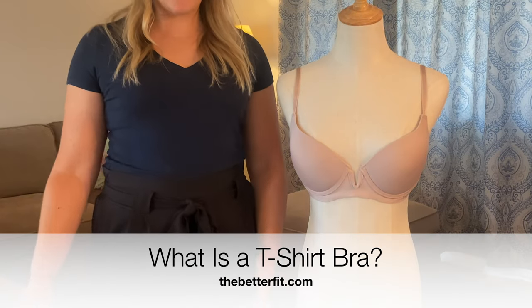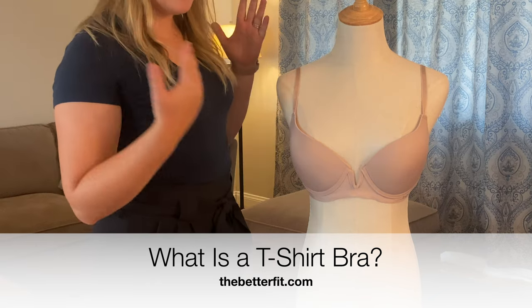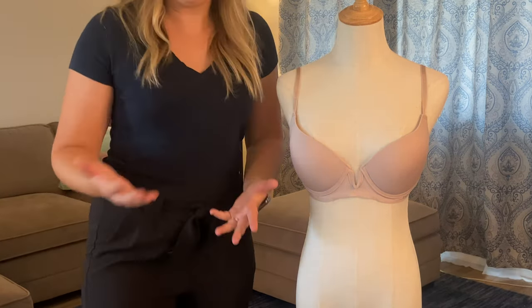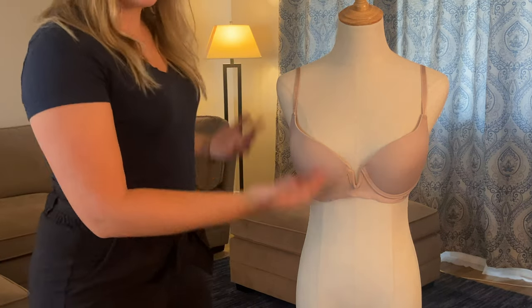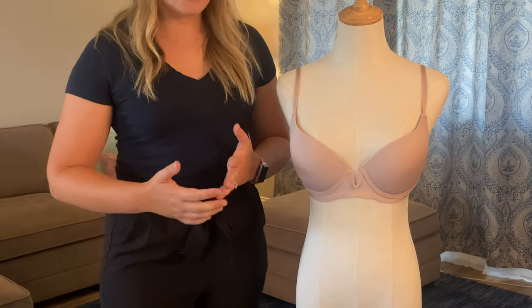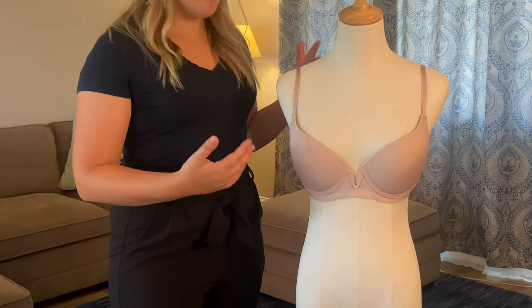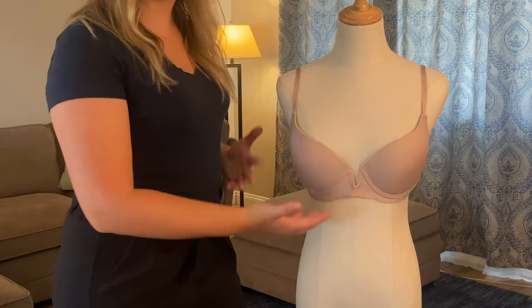Hey guys, I'm Alayna. I'm here with The Better Fit and we are talking about t-shirt bras. We're going to talk about what is a t-shirt bra, what makes it unique, the characteristics of them, and then at the end we're going to share when to wear them, what outfits you might prefer this over a different type of bra, and who it works best for.